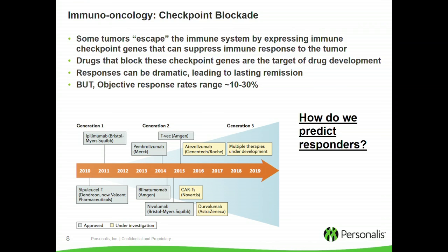It's no surprise that these checkpoint genes have become the active area of new drug development, and these checkpoint blockades are now the exciting new treatments that Jimmy Carter and others are receiving. The responses can be dramatic and can lead to lasting remission in cancers that are traditionally difficult to treat, like melanoma. But objective response rates still range from about 10 to 30%, so the question is: how do we predict who's going to respond?